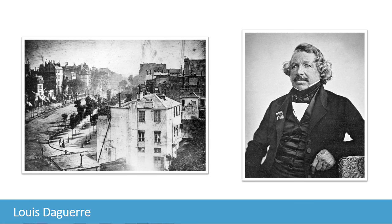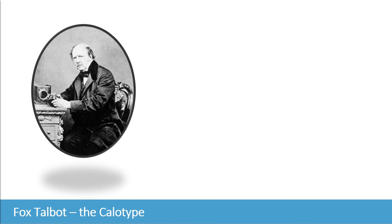But because the exposure lasted for several minutes, the moving traffic left no trace. Only the two men near the bottom left corner — one of them apparently having his shoes buffed by another — remained long enough in place to be visible in the shot. Around this time as well, another scientist, William Henry Fox Talbot, almost accidentally discovered a photographic system independently while working in England. He too was frustrated by his inability to draw well and use the camera obscura, and imagined how nice it would be if the camera obscura image could be imprinted durably and remain fixed on paper.